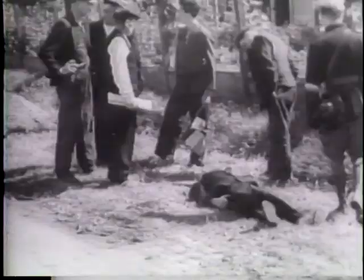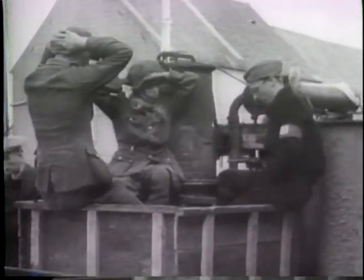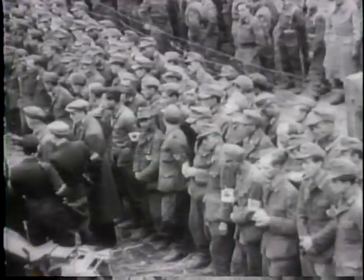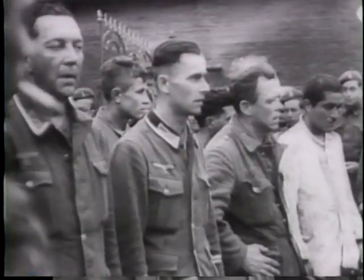Periodically along the advance, the Britishers found the victims of civilians murdered by the Nazis a few hours earlier. Small wonder Belgian wives and mothers had to be restrained when Nazi captives were marched through their villages. Belgian underground fighters shadowed German snipers who remained behind and they were rounded up in record time.